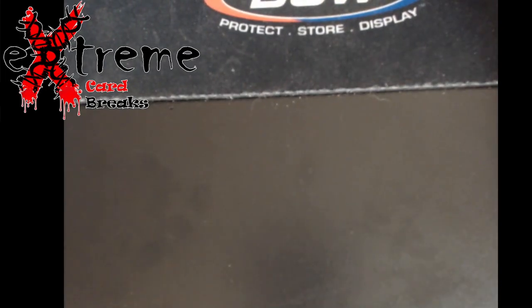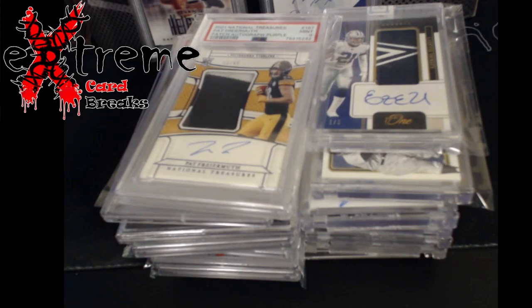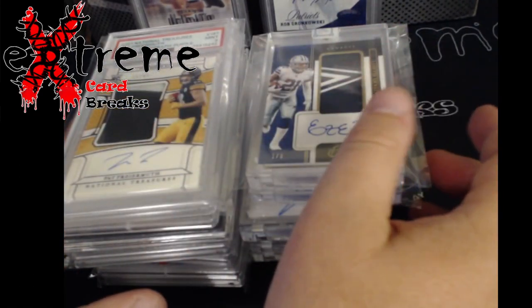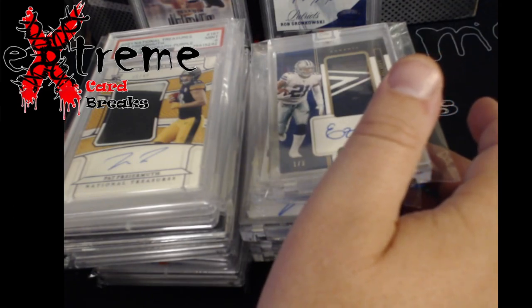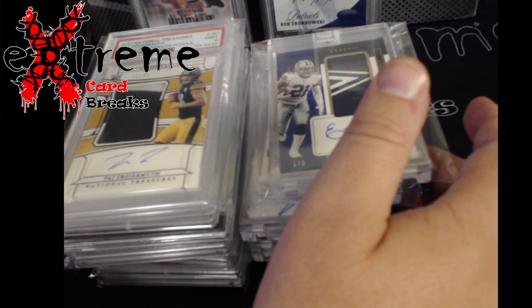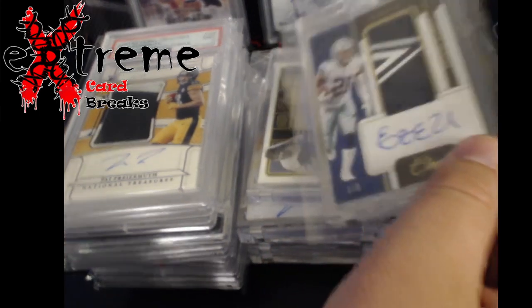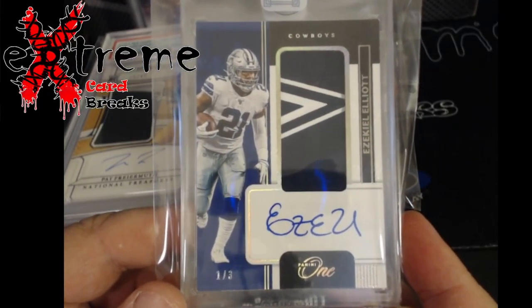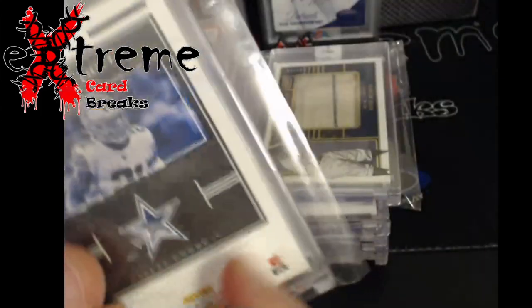Alright guys, stay tuned — the next half of this video is coming up. Second part of the video, lots came in over the past two days. There are still a couple packages out there I might make into a separate video. There's a lot of football lots. I think it was only four packages total so I'll try to get them right. First off, Golden Auctions — picked this one up, one out of three Panini, Zeke. Really nice looking card, went really, really cheap.